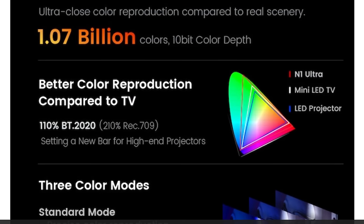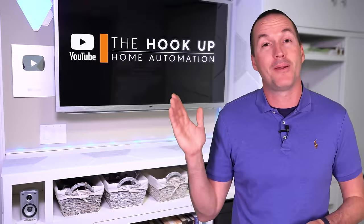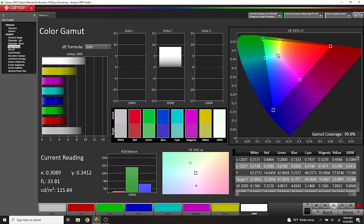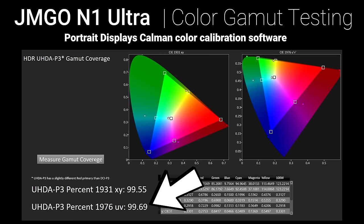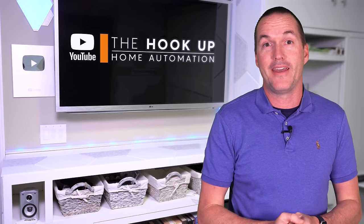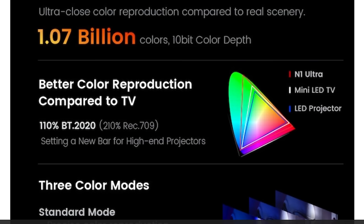JMGO claims the N1 Ultra can generate colors covering 110% of the Rec 2020 color space — corresponding to 210% of standard Rec 709. To measure these claims, I used a Portrait VideoForge 8K signal generator, C6 HDR2000 colorimeter, and Calman Ultimate software, measured on a 100-inch 1.0 gain screen in a fully light-controlled room. My Calman results showed 100% Rec 709 coverage, 99.6% DCI-P3 coverage, and an extremely impressive 99.03% of Rec 2020 — not 110%, but better than basically every TV on the market. Using a Rec 2020 color signal I also measured 213% Rec 709 coverage, actually more than JMGO's own claim of 210%.